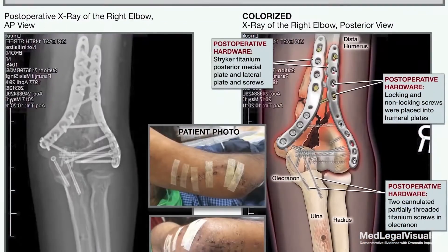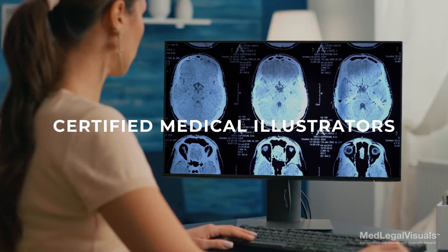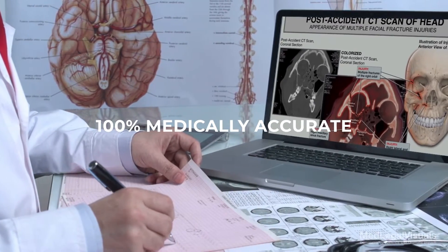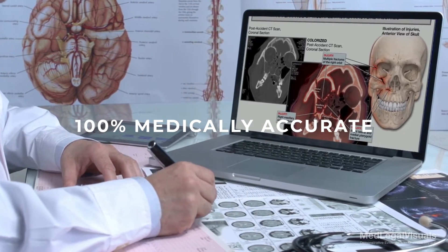And post-operative hardware in graphic detail. Our team of experienced medical experts and certified medical illustrators will review your client's diagnostic films and select the views that will best represent their injuries. All colorized diagnostic films are guaranteed to be 100% medically accurate and will be approved by your medical expert.